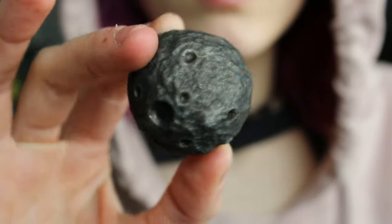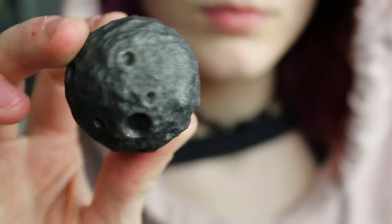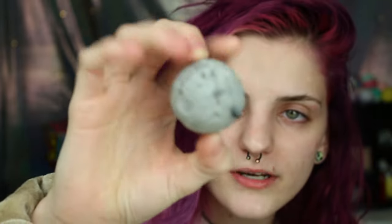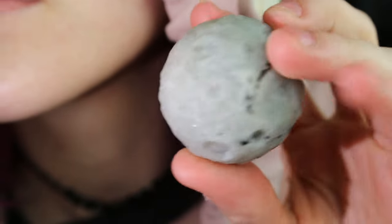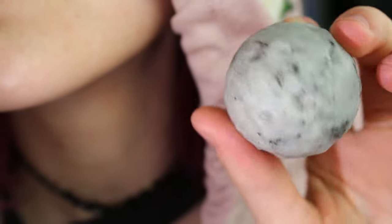I have two moons. This one is a silver sheen obsidian moon — it actually absorbs negative energy. And this is my labradorite career moon. It is so beautiful. I didn't even know it was flashing when I bought it, and then I got it and saw it and I was just blown away.